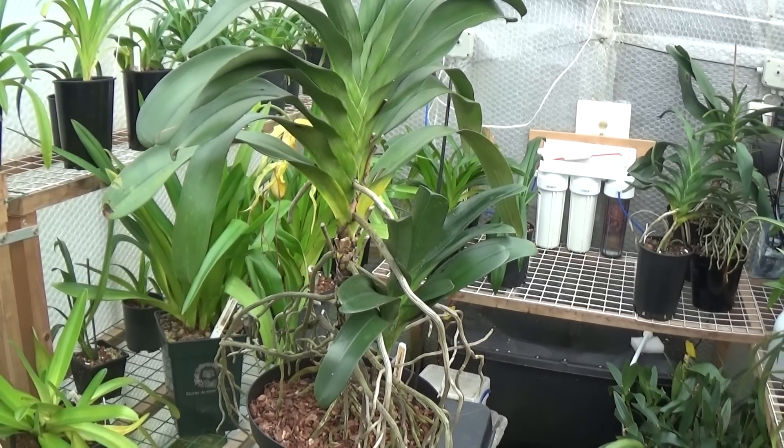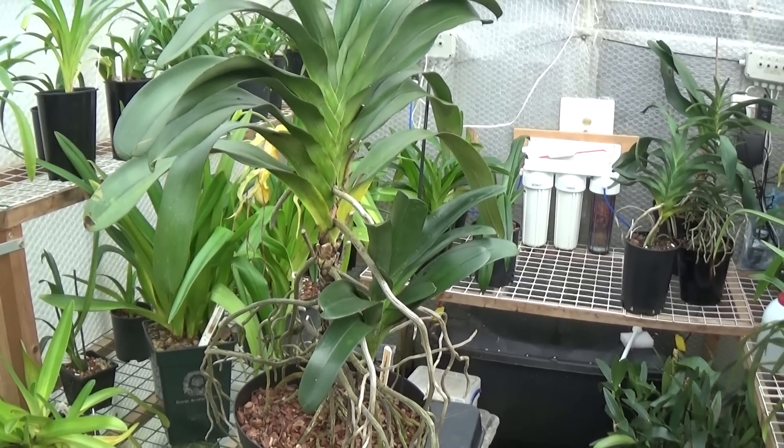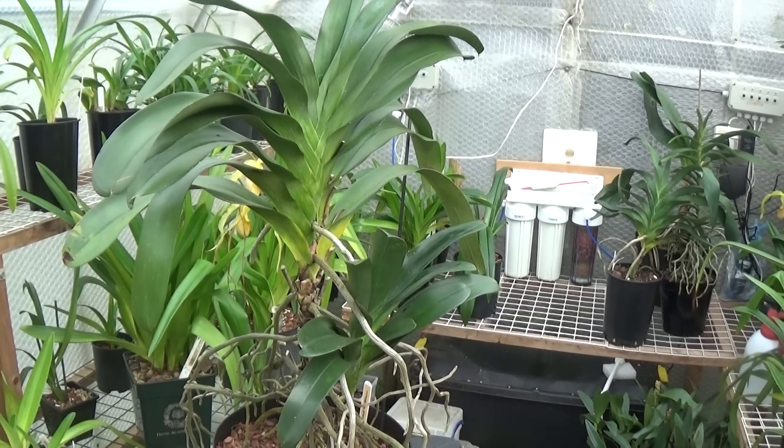Well, good afternoon again from Ed's Orchids. Instead of looking at paths and frags today, just for a change, I thought I'd look at the Angraecums.